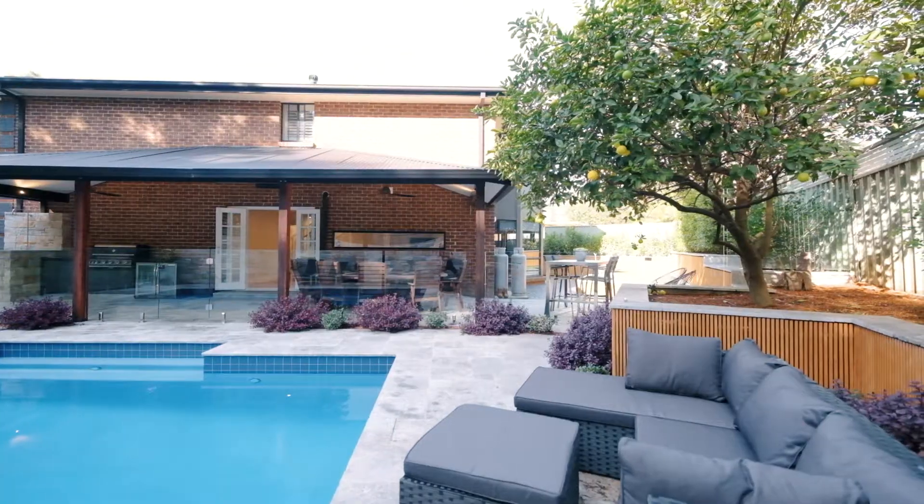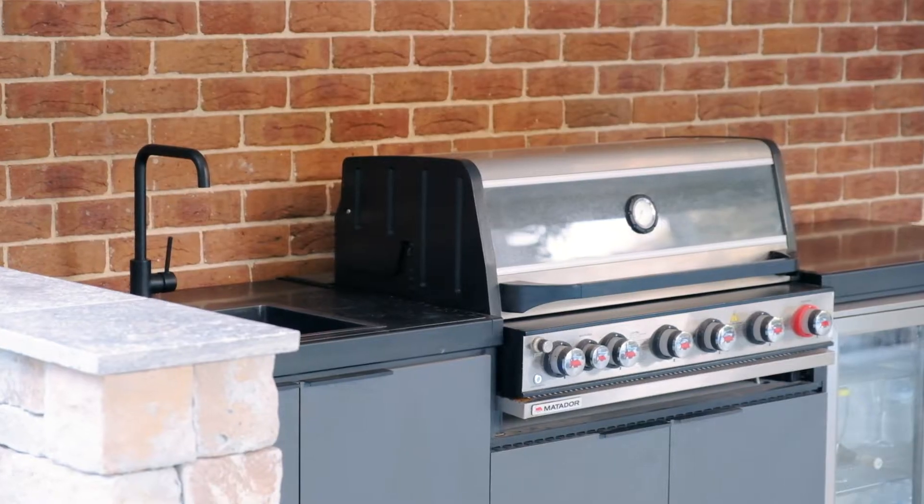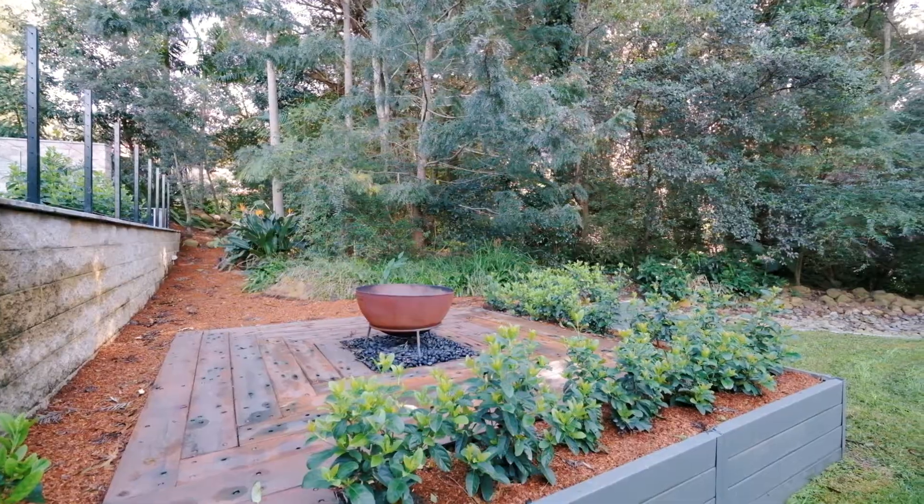You're going to love entertaining out on the patio with your friends and your family. You've got the great outdoor kitchen, the kids will be splashing in the pool or just running around on the grass area.